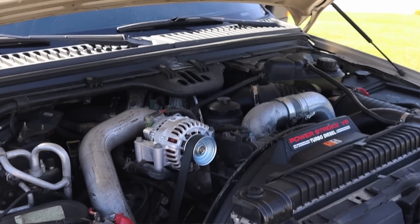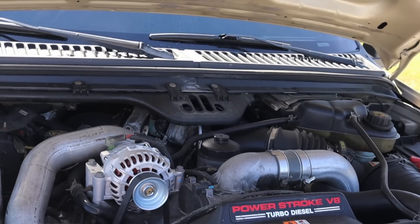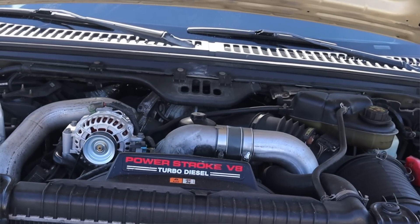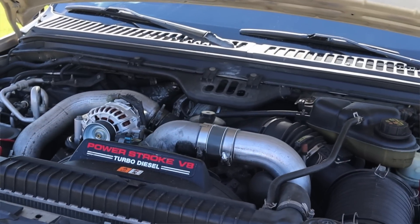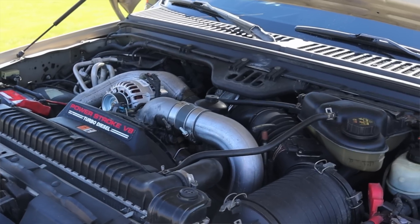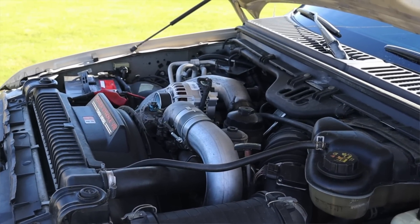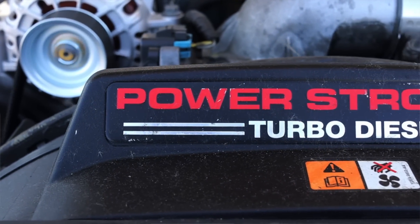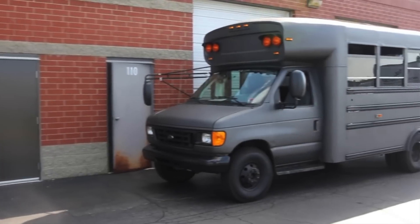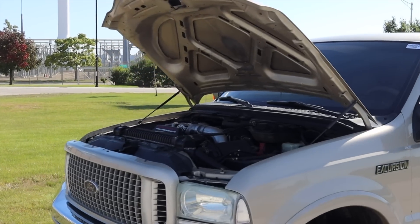Let's get back to that 6.0 liter turbo V8 under the hood. This engine was offered from 2003 and a half until the end of the Excursion's life in 2005. Halfway through 2003, Ford switched from the 7.3 liter diesel V8 to the 6.0 liter. The 7.3 is actually the more desired engine — a little more reliable, more bulletproof. The 6.0 isn't terrible; it's just that the 7.3 is better and has obtained almost halo status. I've driven another vehicle with this engine before — a school bus — and I actually like it. It performs decently well and it's a lot less of a headache than the 6.4 liter that later came from Ford.